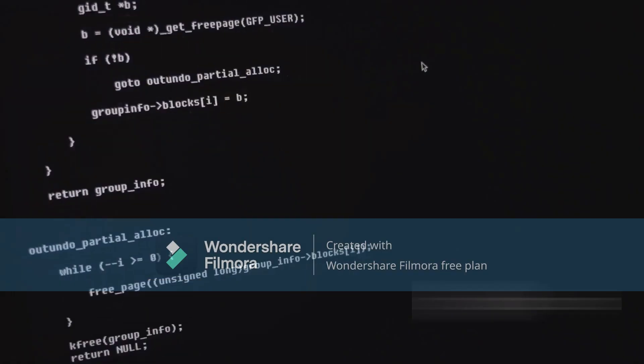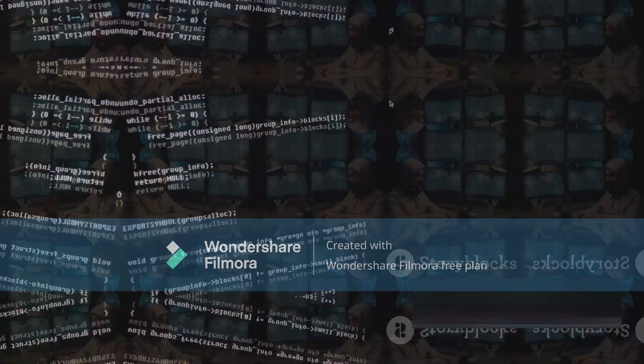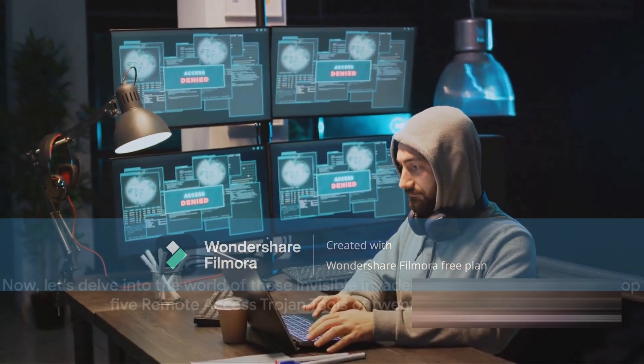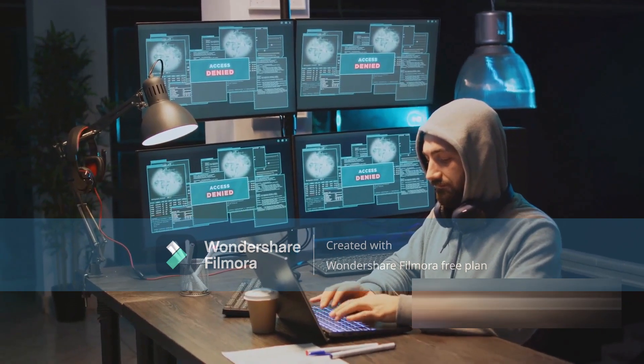The reality is chilling, but knowledge is power, and it's time we understood these tools better. Let's delve into the world of these invisible invaders. Today, we will unveil the top five remote-access Trojan tools of 2023.